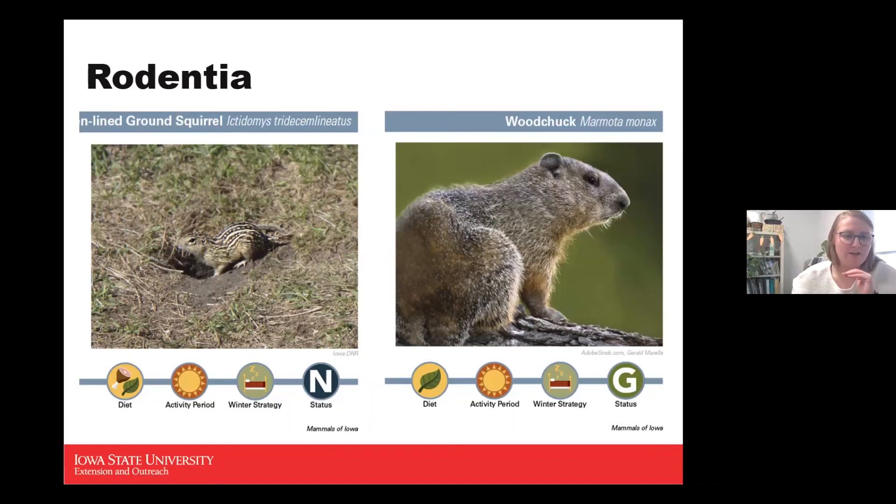The 13-lined ground squirrel has adapted well to Iowa's agriculture, liking open field settings and shorter grasses. They're very active across the entire state. Studies show that as many as 80 to 96 percent of them die before they even enter their first hibernation, so life expectancy is short. Their diet mostly consists of insects, seeds, fruits, and flowers, though they've been observed eating smaller mammals when food is scarce.